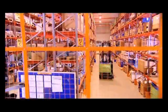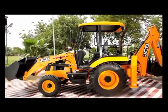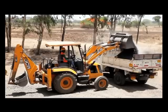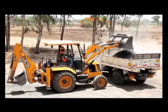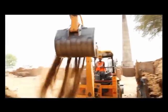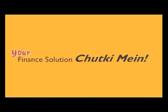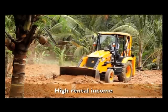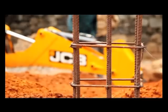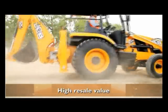Its dependability is further enhanced given the easy availability of genuine parts. The JCB 2DX can be very easily registered with the RTO as compared to tractors fitted with backhoe attachments, since it is an original equipment and not a modified one. Easy and customer-friendly finance options are available for the 2DX. The 2DX offers best-in-class rental income and maximum return on investment. The resale value is also very high which makes it a sound investment.